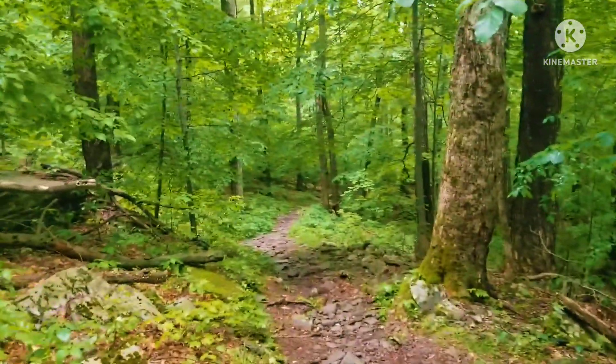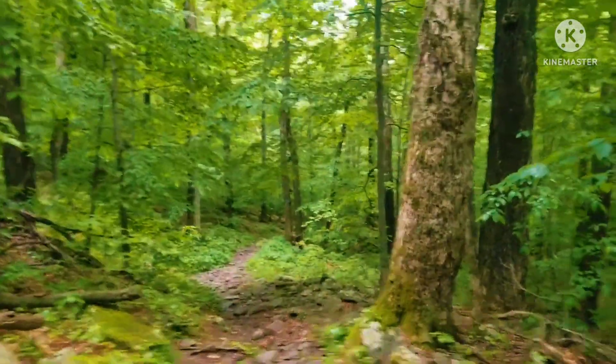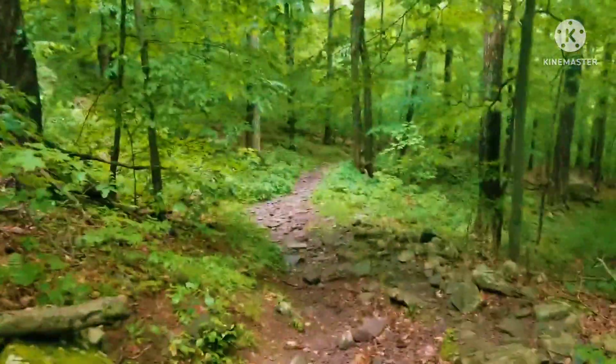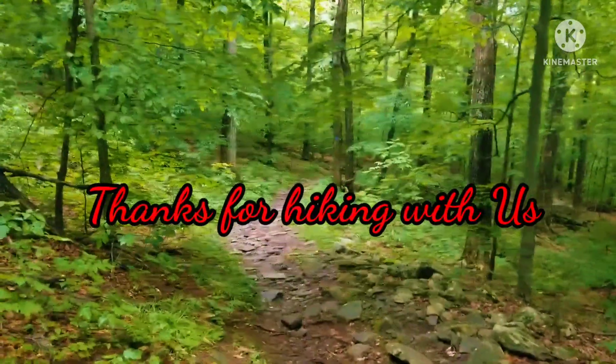All in all, a great trip today. We've got one more day here in the Catskill Mountains and we will show you what that is tomorrow. Have a good night.